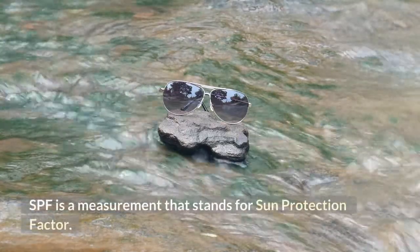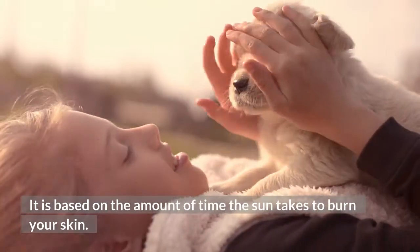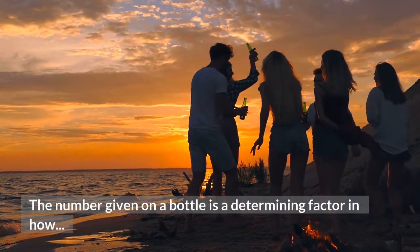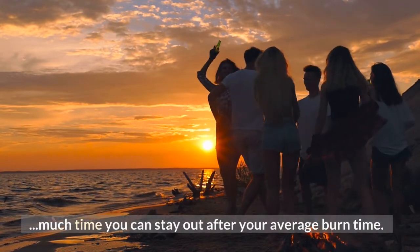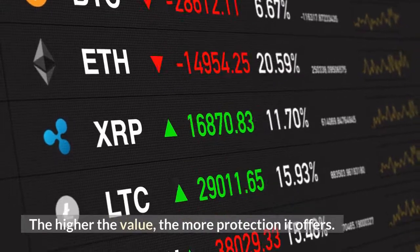What is SPF? SPF is a measurement that stands for Sun Protection Factor. It is based on the amount of time the sun takes to burn your skin. The number given on a bottle is a determining factor in how much time you can stay out after your average burn time — the higher the value, the more protection it offers.